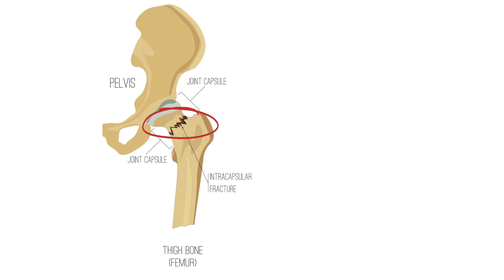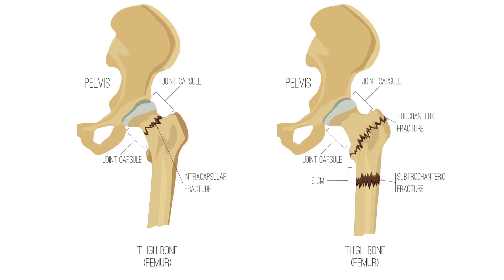The second type of fracture is an intertrochanteric hip fracture. That's a fracture at the top of the femur, just a little bit below where the femoral neck fracture is, and that happens in the top of the femur in the region where your major muscle groups attach. These two types occur about 50-50.